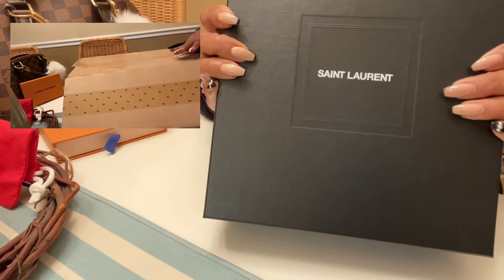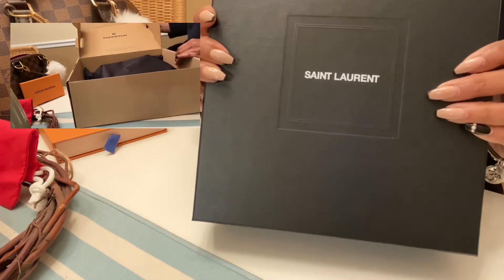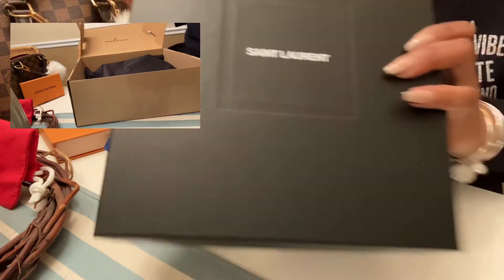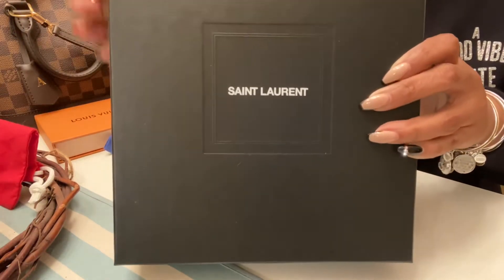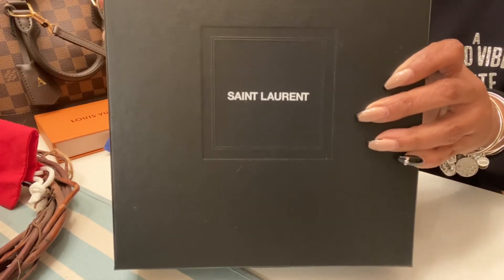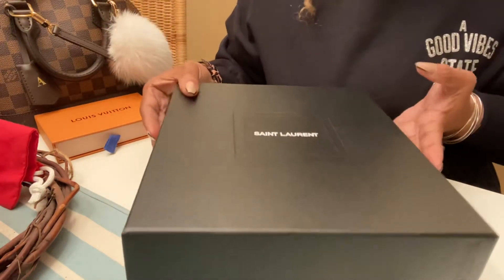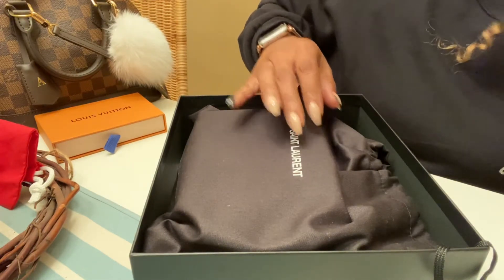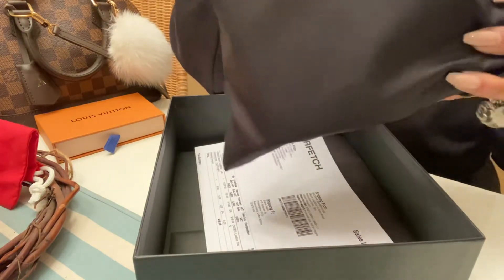I'll add in a video clip of me taking this out of the Farfetch box. It not only comes inside a box — it comes in a black dust bag from Farfetch, which is already in here, and then inside of that is this sexy Saint Laurent box that is pretty substantial. Inside, the bag was loose.